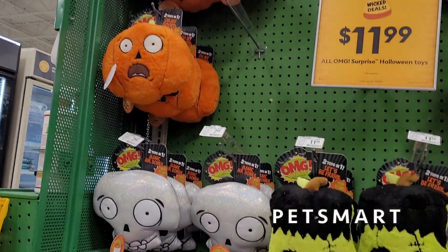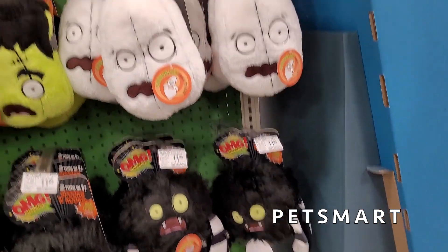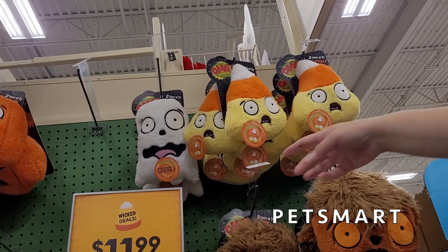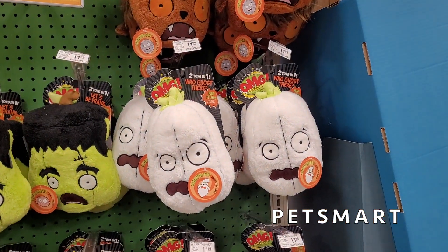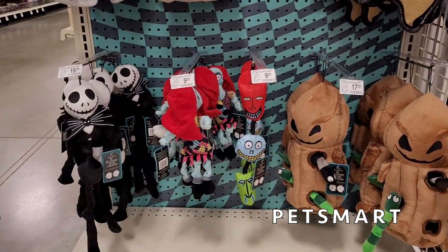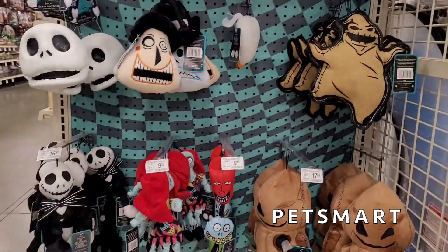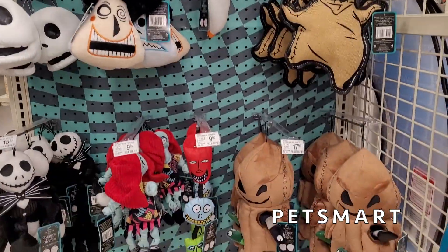They had so many cute little cat and dog toys — including those dog toys that crinkle, and ones that look shocked but the dog can rip them open to find a smaller toy inside. My favorite was a werewolf head where the toy inside was the moon. They also had this really interesting Nightmare Before Christmas display with Oogie Boogie, the Mayor with two faces, Zero, and an Oogie Boogie with a bug sticking out — I thought that was really neat.